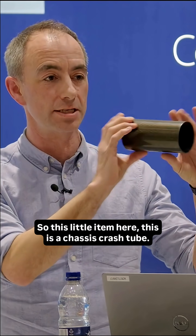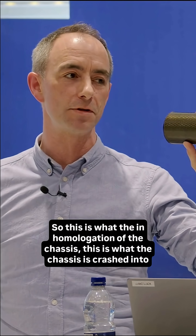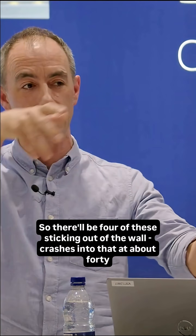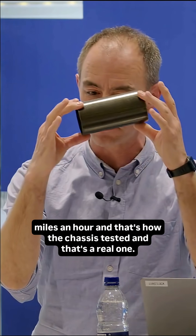So this little item here — this is a chassis crash tube. In homologation of the chassis, this is what the chassis is crashed into at the giant test on the trolley. So there'll be four of these sticking out of the wall, crashes into that at about 40 miles an hour, and that's how the chassis is tested — and that's a real one.